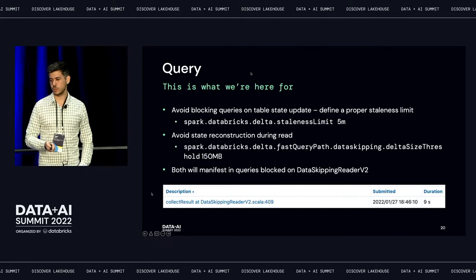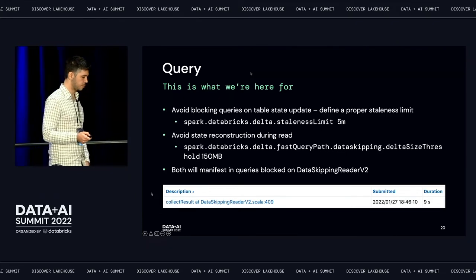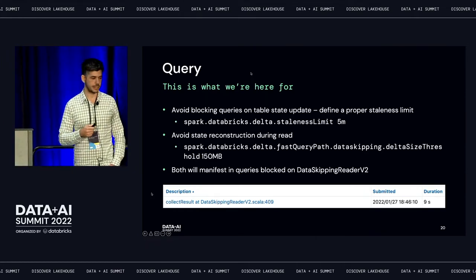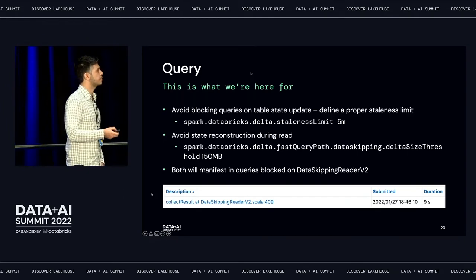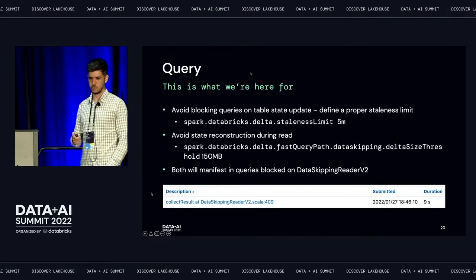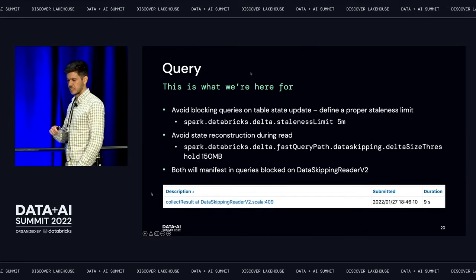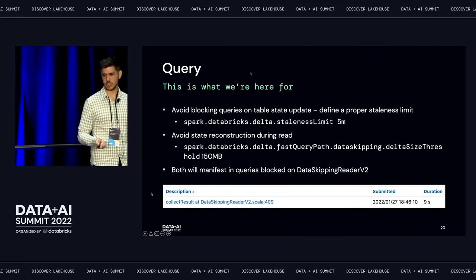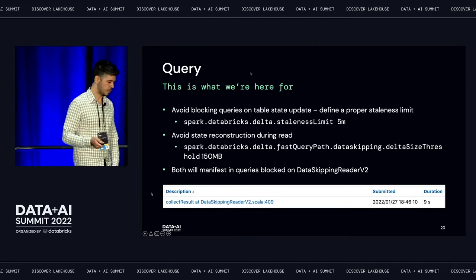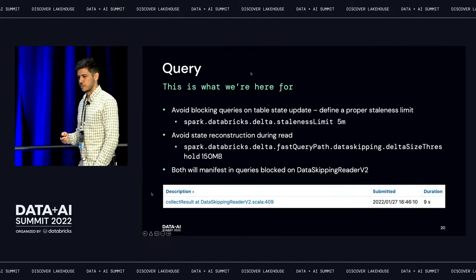A couple of suggestions on query optimization. Make sure you set a proper staleness limit — this will avoid blocking your query to compute the table state or the latest table snapshot. If you set it properly, it has no effect on data recency; you'll still have the latest data. It just means those computations of the table state happen asynchronously. You also want to avoid state reconstruction during read — set it to something bigger than your overall commit files size. If you see a problem, you'll likely notice it as a 'data skipping reader V2' job that takes too much time when you read, which means you need to look into your metadata.